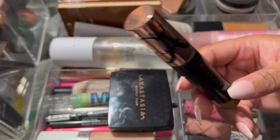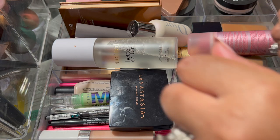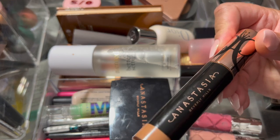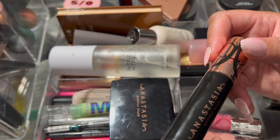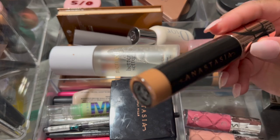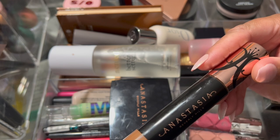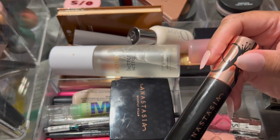The Anastasia Beverly Hills concealer — I really did love this one a lot. I would literally leave this in if I could. If you don't use much it won't crease as badly. I'm a firm believer that all concealers will crease after a period of time; it's just a matter of how long. But this wore really really pretty under my eyes, and I do have some fine lines and wrinkles under there. I would definitely leave this in, but I want to try some newer things.